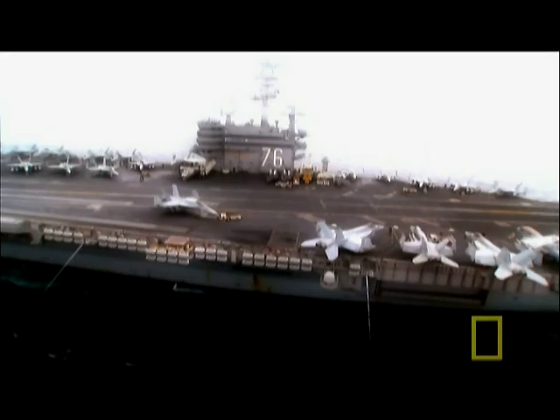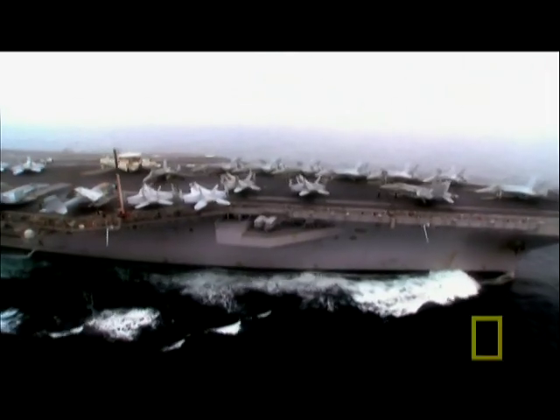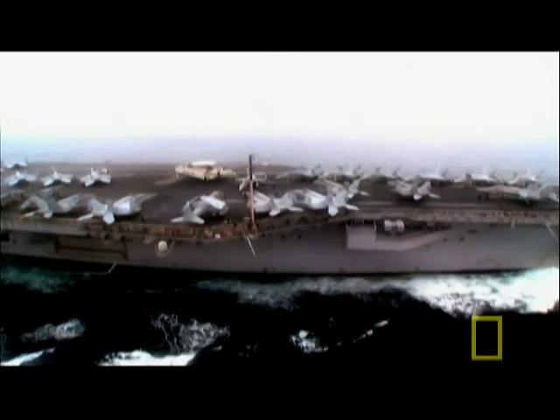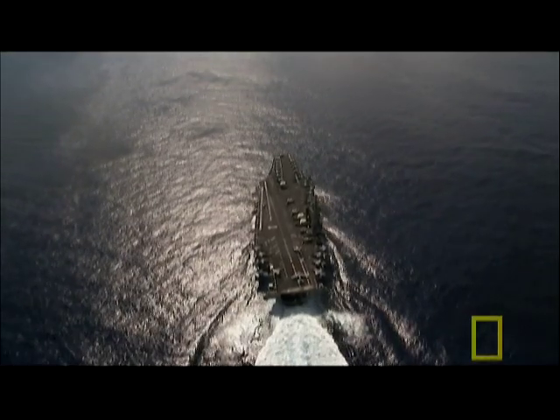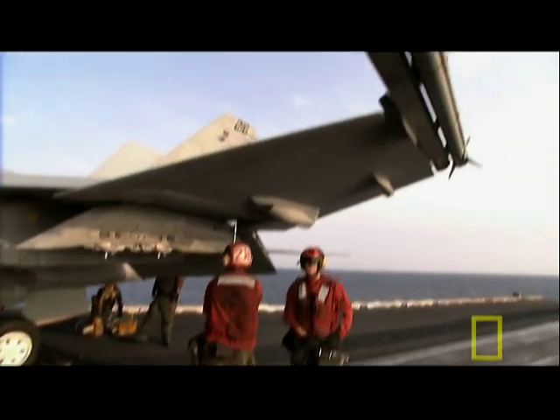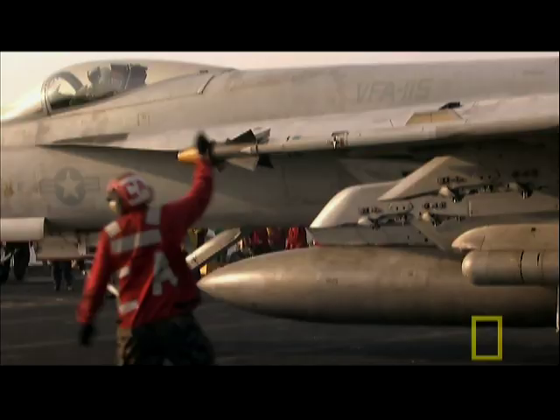The Reagan's current mission: prowl the waters of the Western Pacific Ocean near Korea. It's a demonstration of force, establishing American presence in a troubled area. It's no wonder adversaries show respect when this supercarrier shows up.